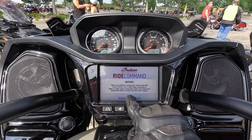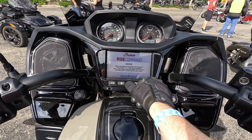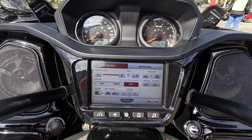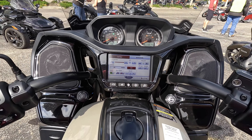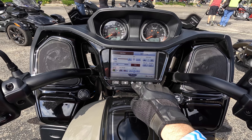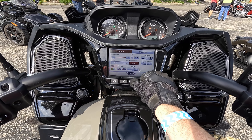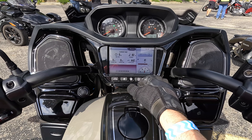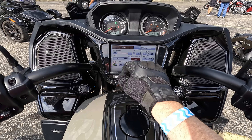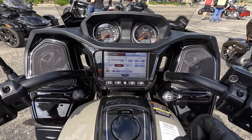Ride Command. I guess you've got to press some buttons. It's not a touch screen, apparently. Let's do standard mode. Oh, it is a touch screen — look at that. Cool.